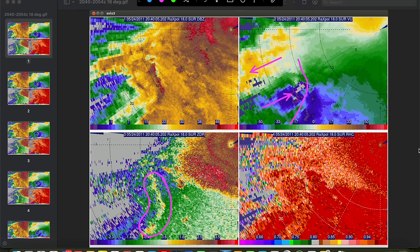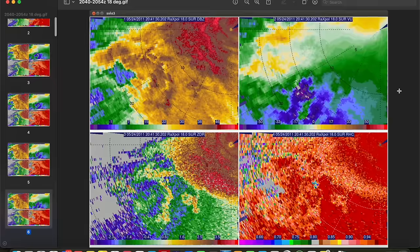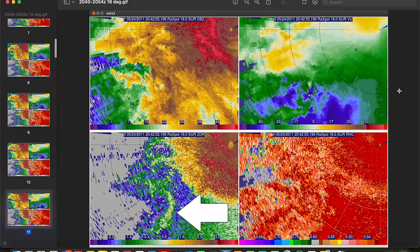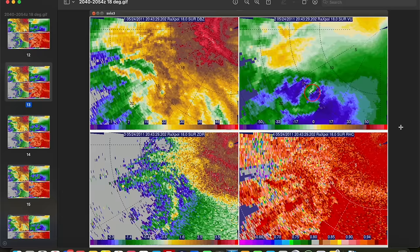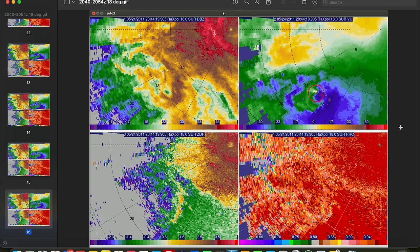The vortex signature associated with the Lukiba tornado is right here. As we go forward in time past 2042Z, a new ZDR ring forms to the south of the old one, indicating the development of a new updraft. We see a new mesocyclone develop to the southeast of the original one, and the mid-level vortex then proceeds to propagate southeast and tether to the new mesocyclone. Also note the well-defined weak echo hole in reflectivity, thanks to a combination of subsidence and the centrifuging of hydrometeors outward from the tornado center.